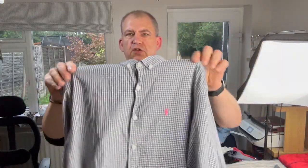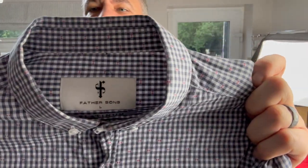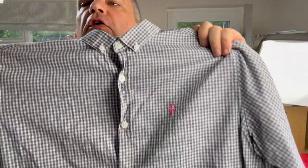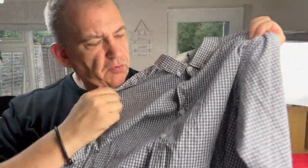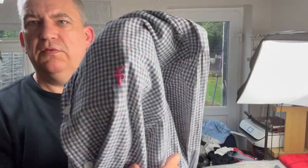Now we've got another shirt - this is Father and Sons. That's what to look for. It's got a bit of embroidery on it as well.